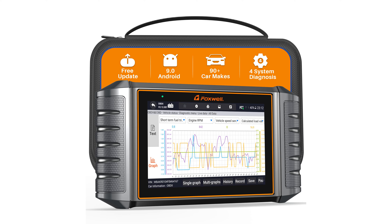The Foxwell NT706 OBD2 Scanner Tablet is an advanced diagnostic tool that provides real-time diagnosis for various car systems, including the engine, ABS, SRS, and transmission.